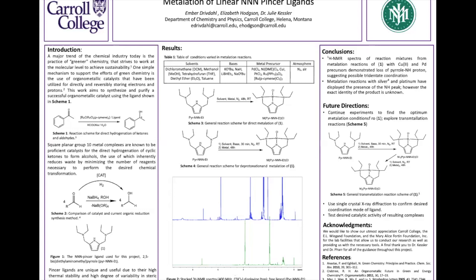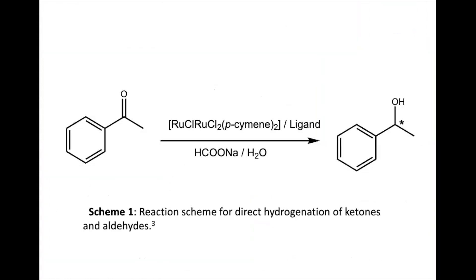Our research specifically aims to synthesize and purify a successful organometallic catalyst such as the one being shown in Scheme 1. Scheme 1 shows an organometallic catalyst over the arrow being used in the direct hydrogenation of ketones or aldehydes. This reaction is very common in synthetic pharmaceutical chemistry, and by reducing the waste of this, it could lead to less cost and less toxicity in the environment.